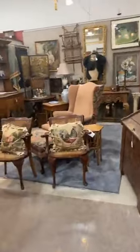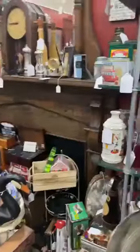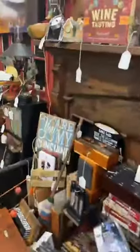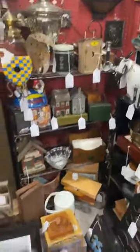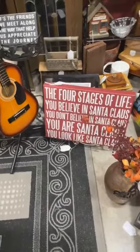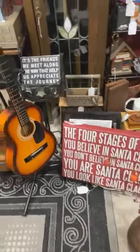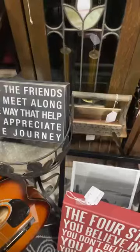Excuse the mess — someone is bringing in furniture. My husband said somebody lost their drawers, ha! Oh look, this is cute — 'You Are My Sunshine.' I love that; my grandmother used to sing that to me when she was rocking me to sleep. 'The four stages of life: you believe in Santa Claus, you don't believe in Santa Claus, you are Santa Claus, you look like Santa Claus.' And this one: 'It's the friends we meet along the way that help us appreciate the journey.' I love that.